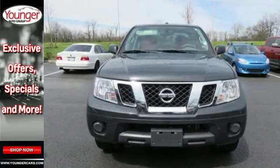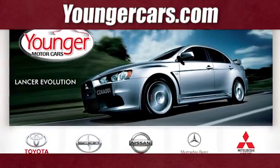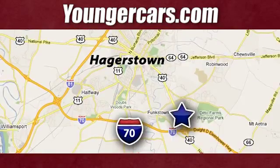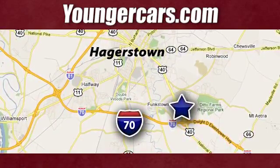Start getting jobs done the right way in this Frontier today. Visit our website at YoungerCars.com. We're conveniently located at 1945 Dual Highway in Hagerstown, Maryland.